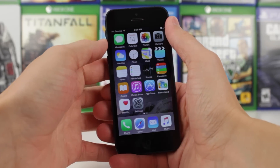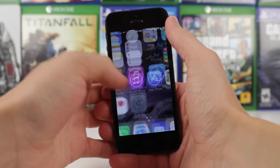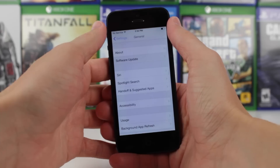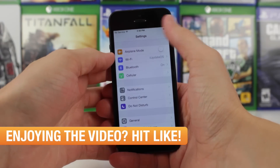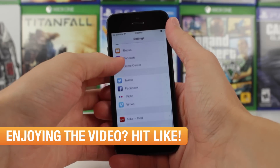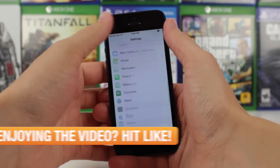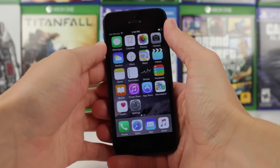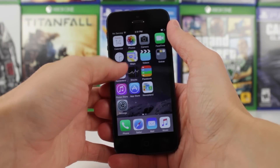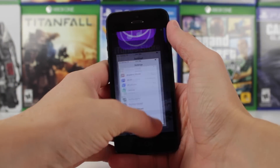My initial impressions with iOS 8.4.1 Beta 1 make me want to say that it does feel faster and snappier than before, but I'm only going to accredit that to the fact that I did a complete clean restore to this firmware. No third-party apps have been installed on my device yet. No backup was restored to. This is literally just stock iOS at its finest.